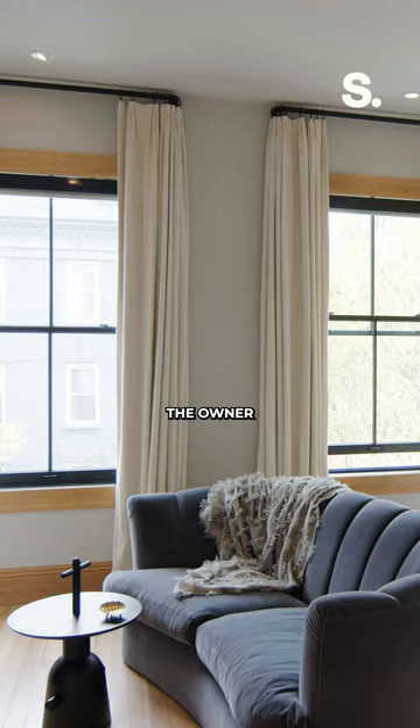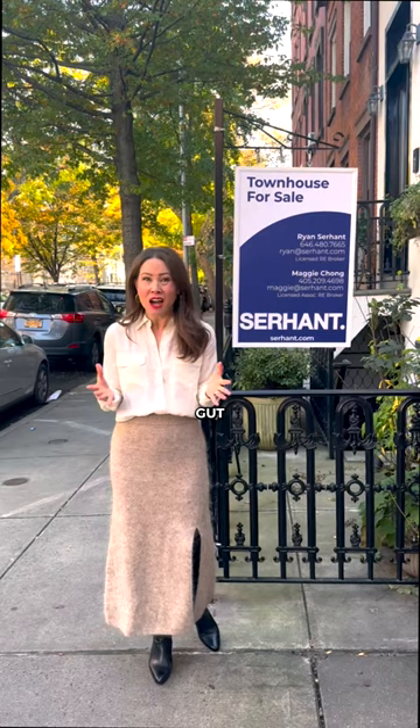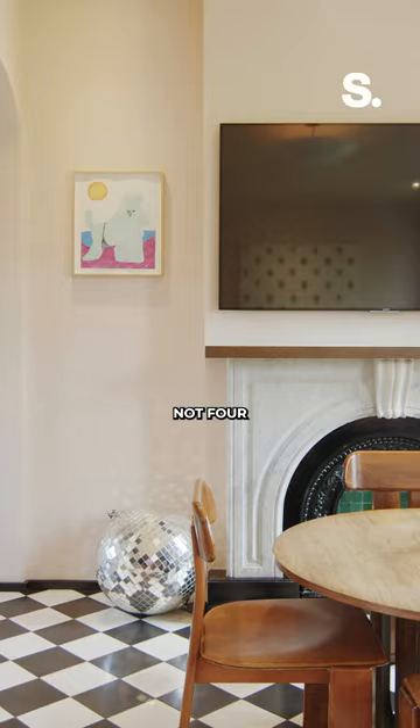The owner spent over two years on its renovation, and honestly I don't even think that covers it. Only three exterior walls remained — three, not four.